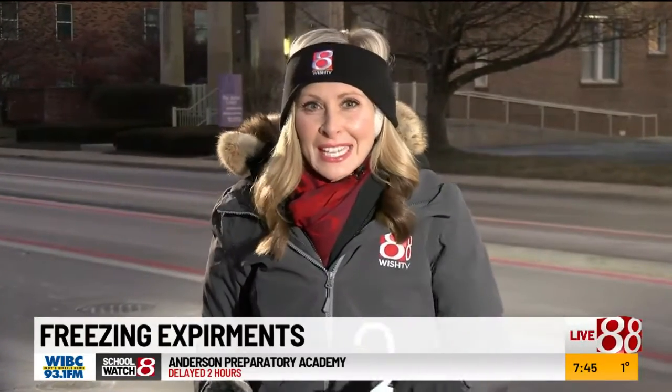Also got an egg and froze it. It did not take long. We did these experiments earlier this morning around 4 a.m. Take a look.